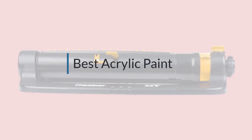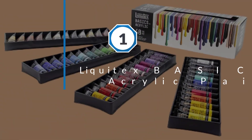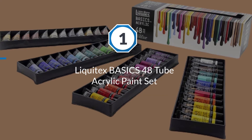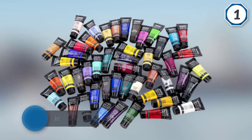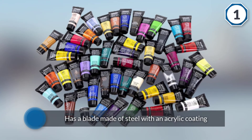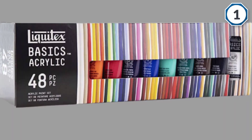If you are looking for the best acrylic paint, here is a collection you have got to see. Number one, most popular: Liquitex Basics 48 Tube Acrylic Paint Set. This acrylic paint set has an extensive range of colors, making it ideal for so many different artists, either professional or hobbyist.